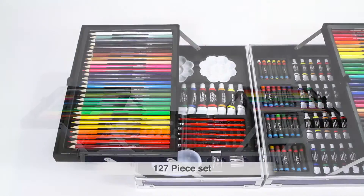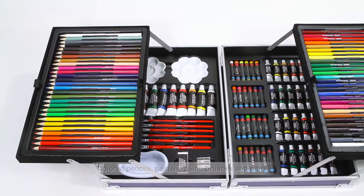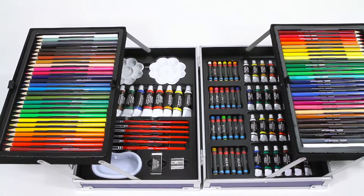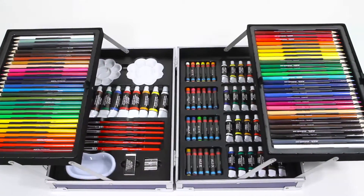Included in this 127-piece set, you'll find 12 oil paints, 12 watercolor paints, 24 oil pastels, 28 colored pencils, 6 assorted paintbrushes, and 3 pallets.